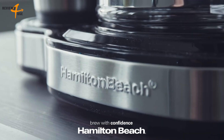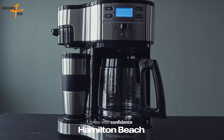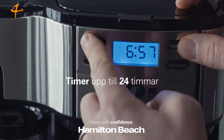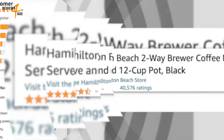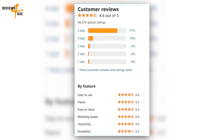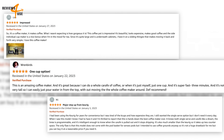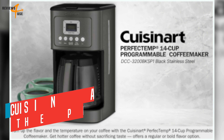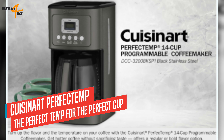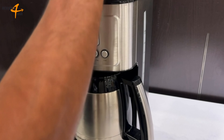The Keurig K-Duo has received mostly positive reviews from Amazon customers, who gave it an average rating of 4.5 out of five stars. Many customers praise the convenience and versatility of the brewer, as well as the quality and taste of the coffee. The Keurig K-Duo is a great option for anyone who wants to enjoy both single serve and carafe-size coffee at home. It has many features that make it easy and convenient to use, and it offers a wide range of varieties thanks to its compatibility with both K-Cup pods and ground coffee.